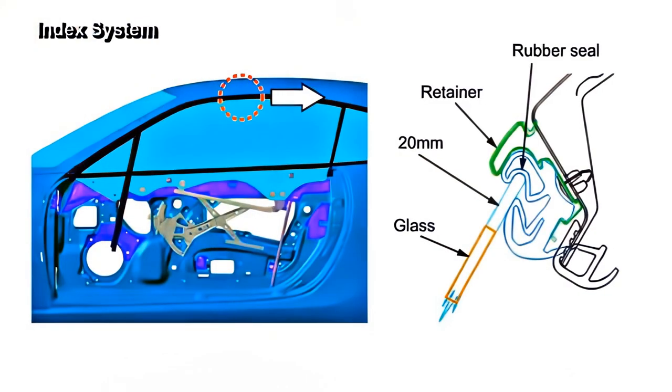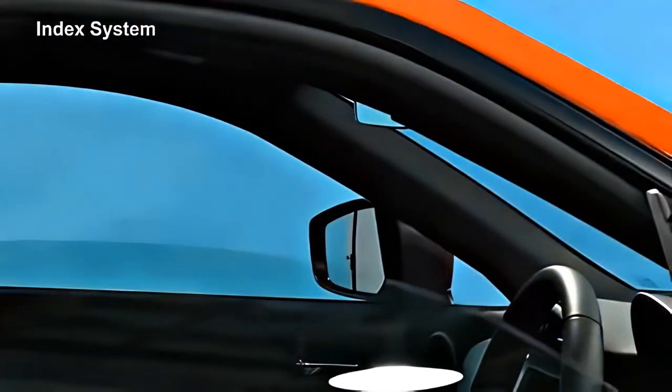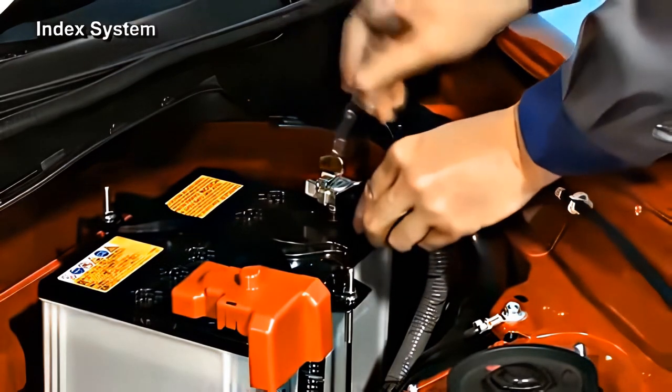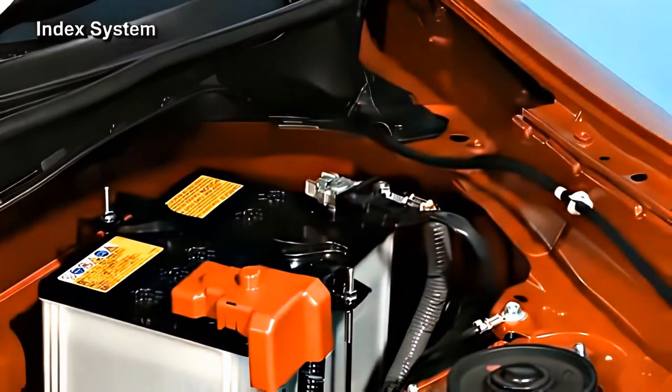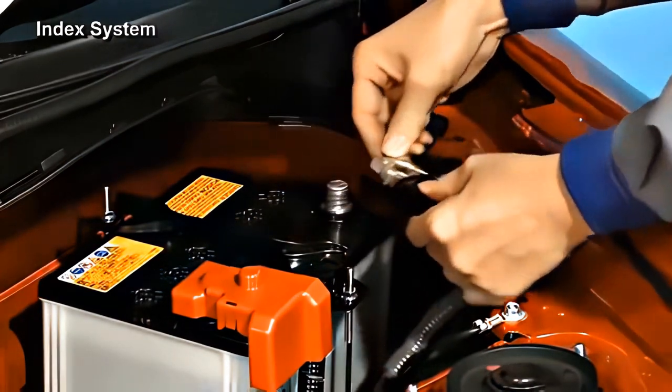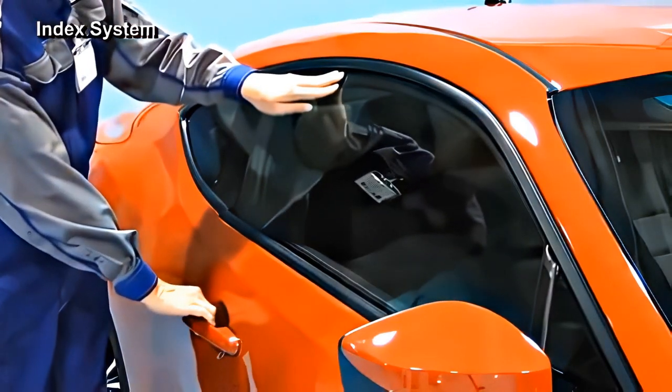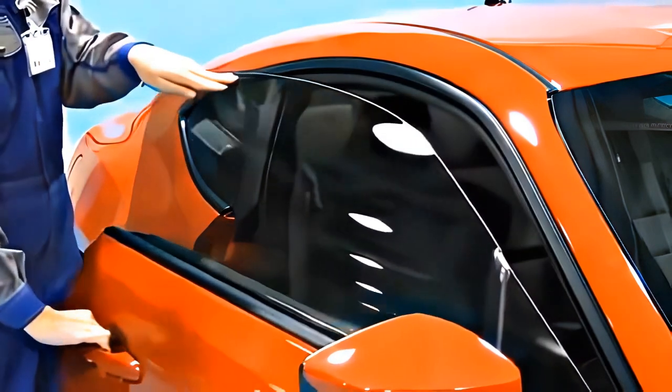An index mechanism is used to improve door closing. The index system lowers the door glass by approximately 20 mm when the door is open, in order to reduce pressure on the weather strip and to let air escape from the vehicle. When the door is opened while the index mechanism is not operating because power to the power window system has been interrupted, there could be deformation of the retainer due to interference between the upper edge of the door glass and the retainer. Before disconnecting the battery terminals, the door glass must be lowered. If the battery has been disconnected without lowering the door glass, open the door while pushing the door glass to the inside.